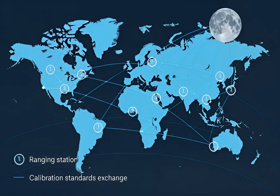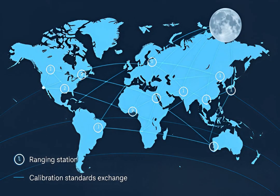Worldwide stations coordinate campaigns, cross-compare timing, and share calibration standards, building confidence in results and supporting continuous, high-precision monitoring efforts.